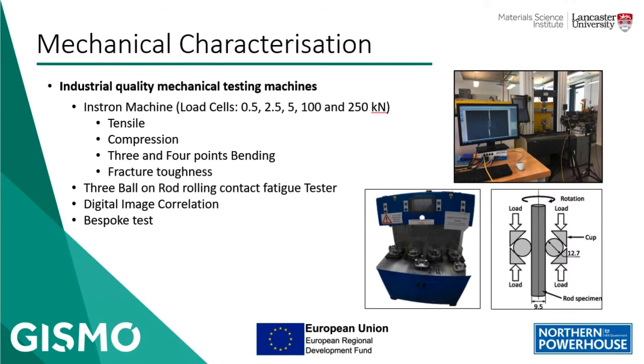We can perform a wide variety of testing with industrial-quality mechanical testing machines. This includes instrumented machines with different load cells that allow us to obtain failure loads accurately, from a few newtons up to 250 kilonewtons. We have fixtures to perform tensile, compression, 3- and 4-point bending, and fracture toughness testing. We also have a triple on-road rolling contact fatigue tester to investigate surface fatigue on samples using long-term testing. Digital image correlation (DIC) is another state-of-the-art piece of equipment that allows us to precisely measure displacement, strain, and Poisson's ratio, and can be used to observe crack propagation and create 2D strain maps in specific areas on a sample.